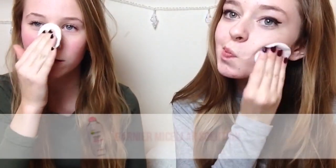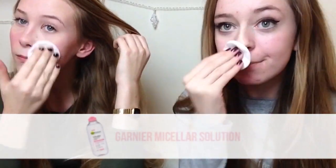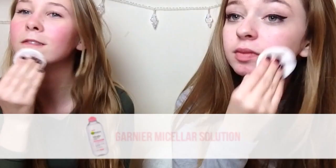When we'd finished listening to music, we moved on to skincare. We used the Garnier Micellar solution, and to moisturise our lips we used the EOS lip balms in strawberry sorbet and sweet mint.